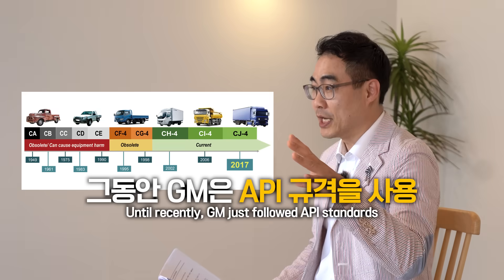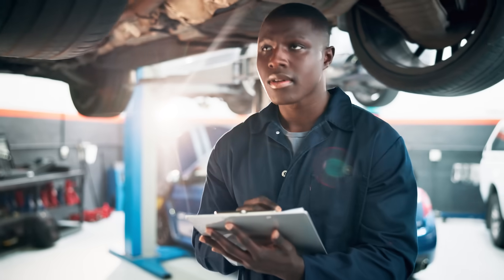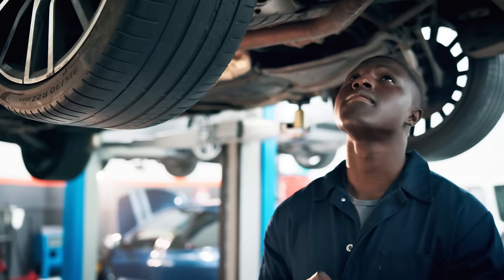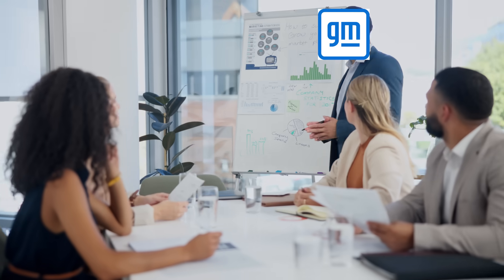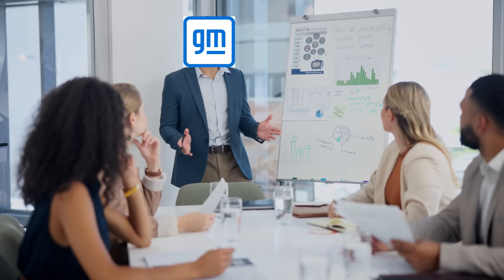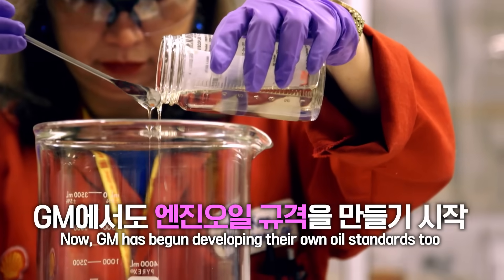GM had been just following API specifications. From their perspective, it's good for management and even generates profit — it's a money-making opportunity because they get paid when they approve engine oils. So GM thought, why not create our own specs? That's how the Dexos specification was born.